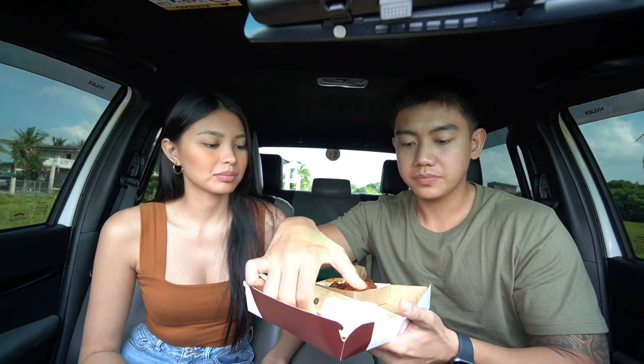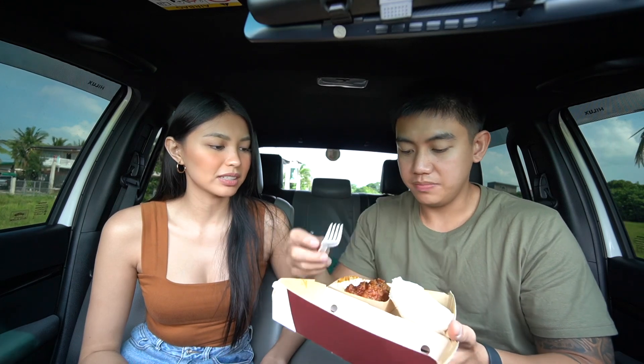Okay, which one are we trying first? Let's try them one by one. We will try the Jollibee one first. I'm a fan of spicy food, so I might enjoy this a little more than her. But let's try it. I don't mind spicy food. I just don't think my tongue can handle it as much as I want. There's rice. This was only 89 pesos — pretty cheap. That's a meal right there for one person.